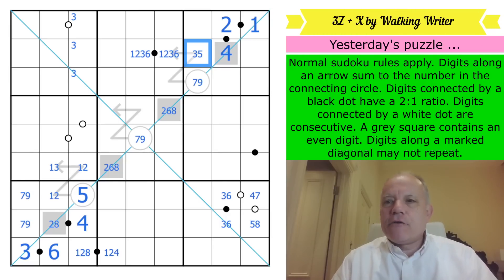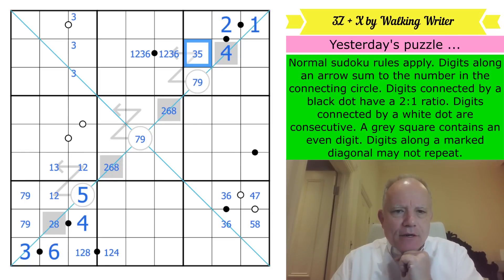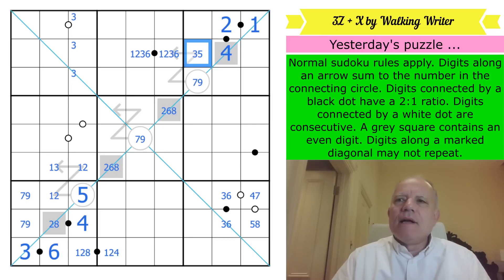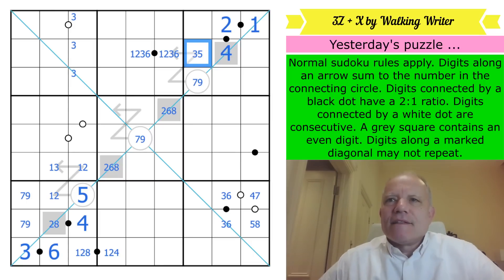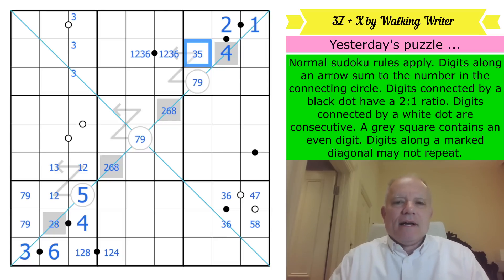Hello, welcome back to Cracking the Cryptic. Today — well, not this puzzle — this is yesterday's puzzle which I'm going to revisit for a couple of reasons that arose in the comments. Several people early on commented that they'd done the puzzle in 20 minutes or less, and they didn't really understand why it had taken me so long — about 45 minutes, I think. Some other commenters were upset that they were struggling when some people had done it in 15 or 18 minutes.